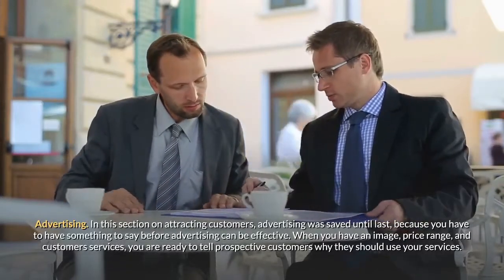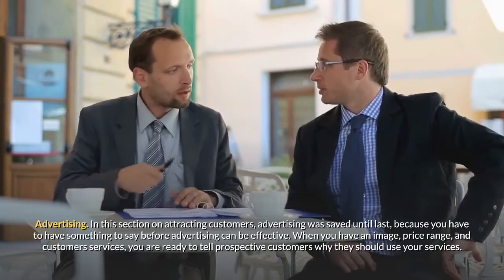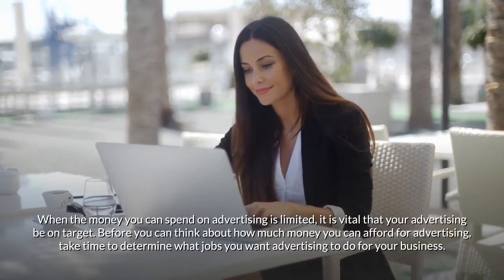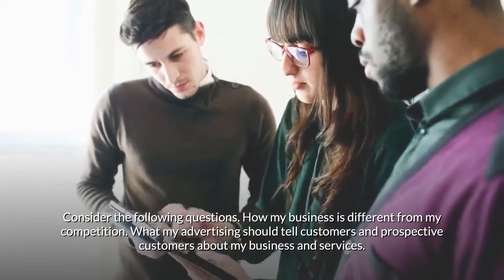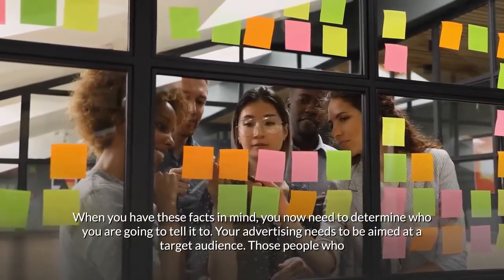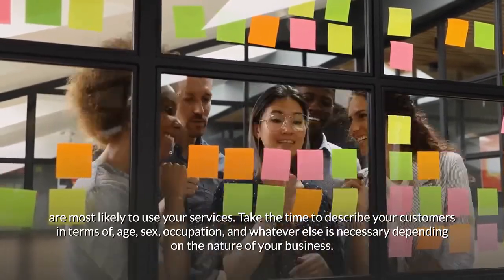Advertising: Advertising was saved until last because you have to have something to say before advertising can be effective. When you have an image, price range, and customer services, you are ready to tell prospective customers why they should use your services. Before you decide how much money you can afford for advertising, determine what jobs you want advertising to do. Consider: How is my business different from my competition? What should my advertising tell customers about my business and services? Then determine your target audience — those people most likely to use your services — described in terms of age, sex, occupation, and whatever else is relevant.